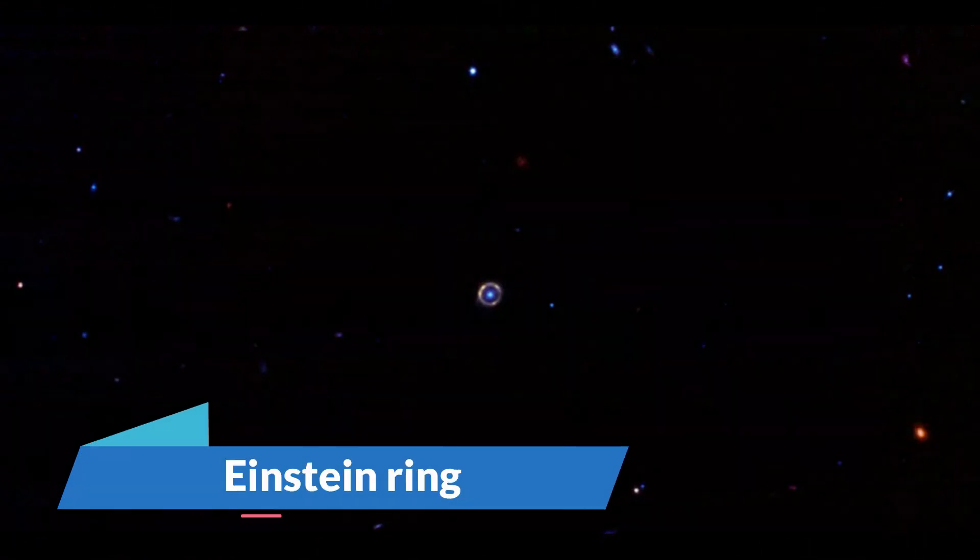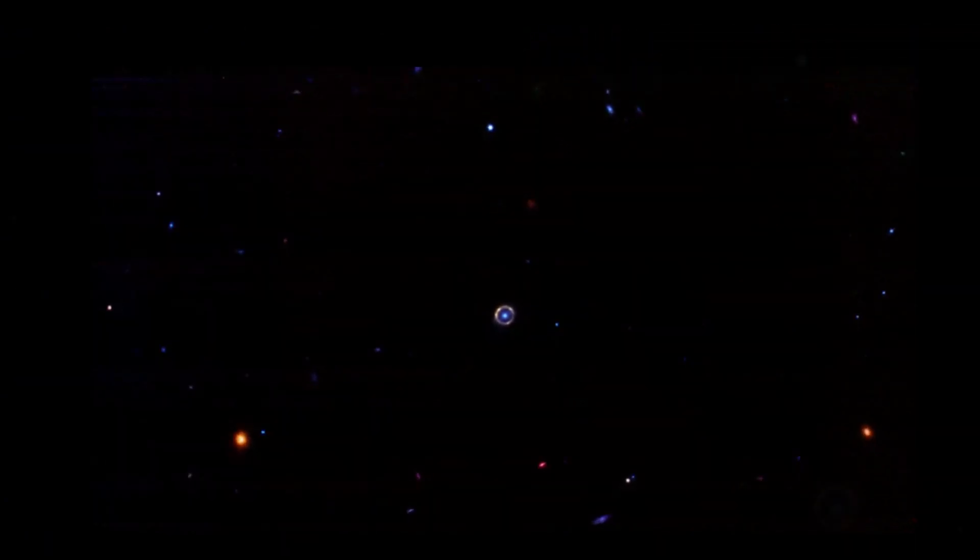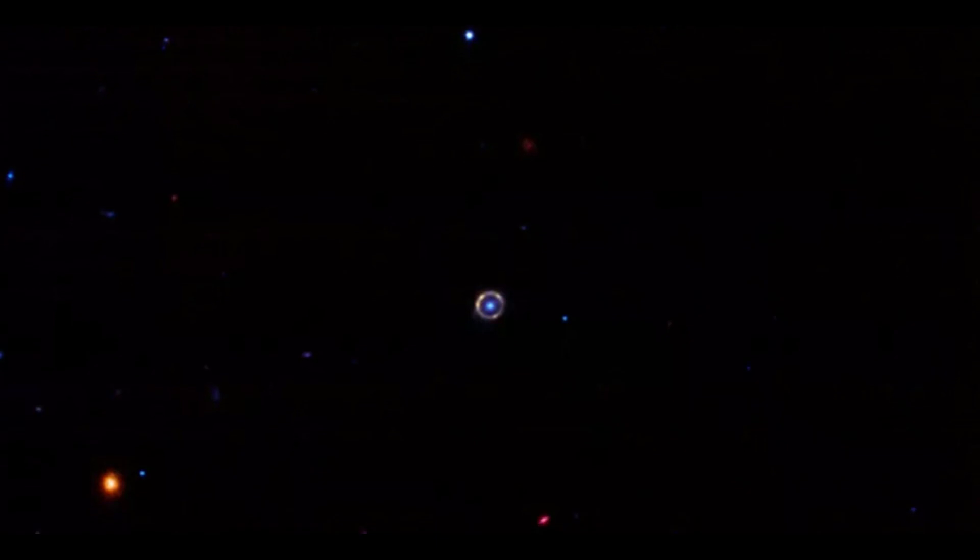Einstein Ring. The James Webb Space Telescope of NASA has captured a perfect image of an Einstein ring. The spectacular halo is caused by light from a distant galaxy traveling through twisted space-time and enveloping another galaxy aligned between the distant light source and Earth.